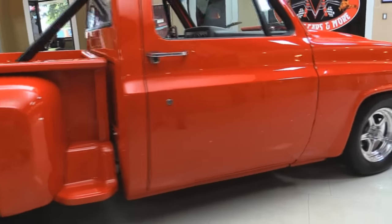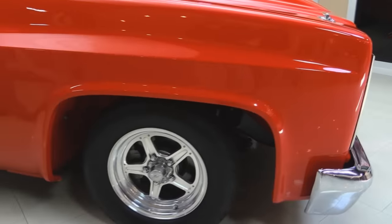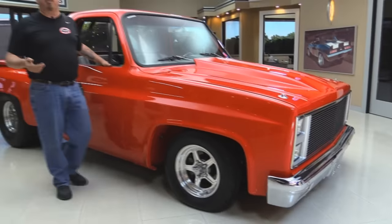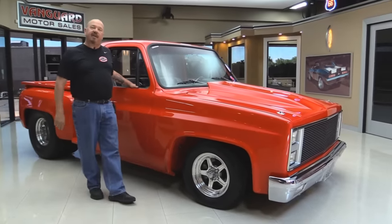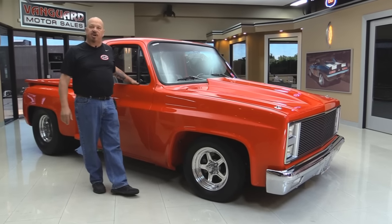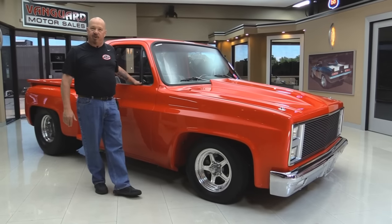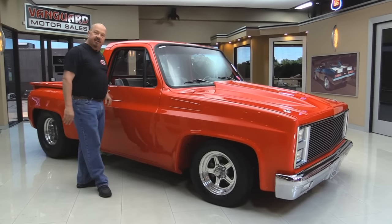Now at Vanguard Motor Sales we're not consignment dealers. That means we spend the time to check these cars and trucks out before we buy them. When we get them back here to the shop we inspect them so we can answer all your questions when you call — 248-974-9513. Now let's check out the interior.